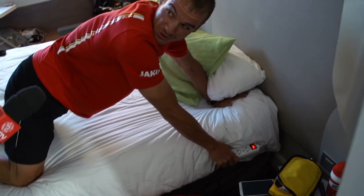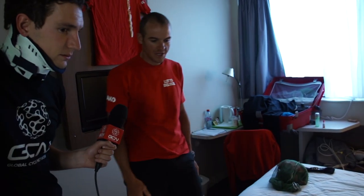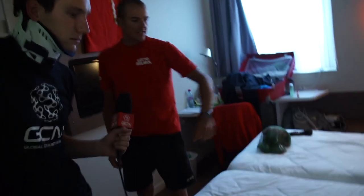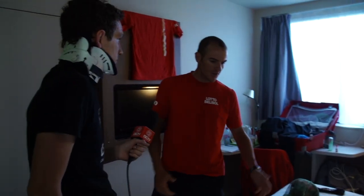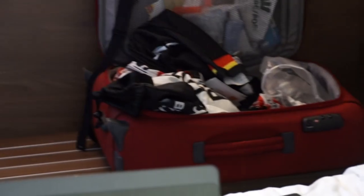Important things they pack are power adapters, because rooms usually only have one port and riders have laptops, phones, and SRMs all needing charging. Laptops and internet connection are very important for riders, though the connection isn't always good. They have a main suitcase that gets packed up in the morning — if the bus leaves at 10 o'clock, suitcases have to be ready by 9. They also carry a day bag with race-day essentials like heart rate straps, gloves, and similar gear.